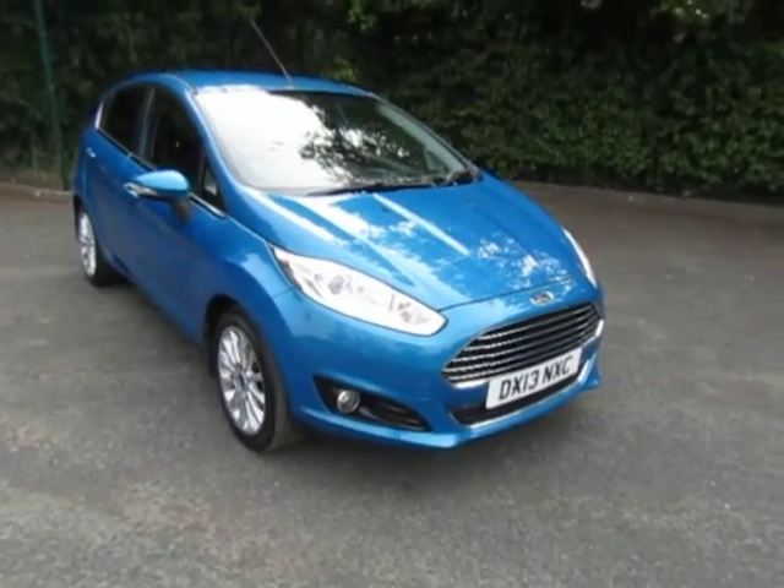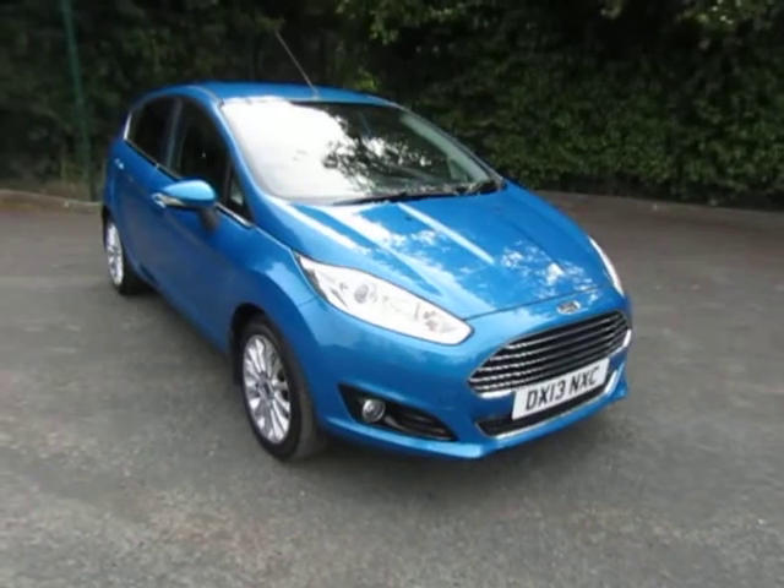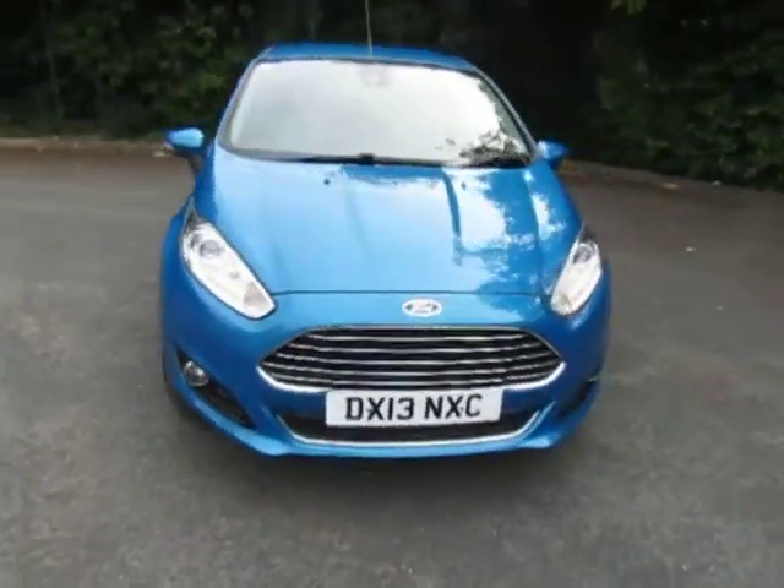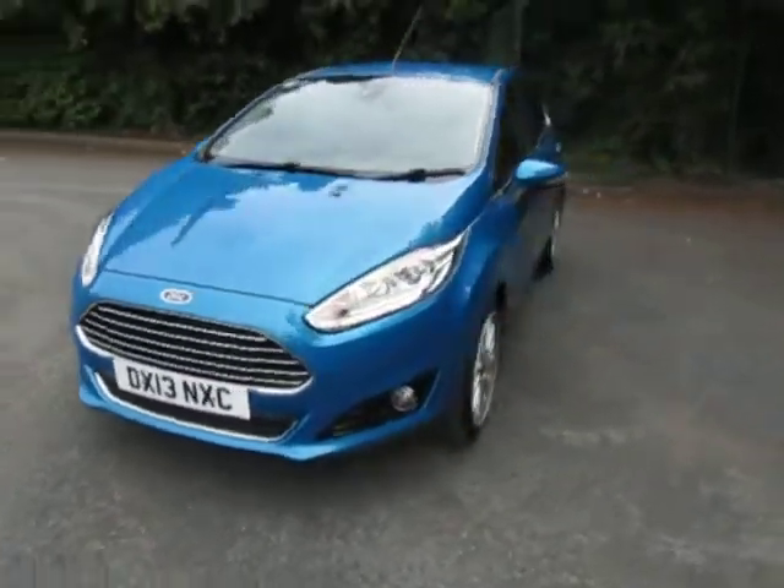Hi, welcome to JTU's Telford. My name's Andy. Today I'd like to show you around this Ford Fiesta 5-door. It's the Z-Tec, fitted on a 13 plate, and a vibrant metallic blue.